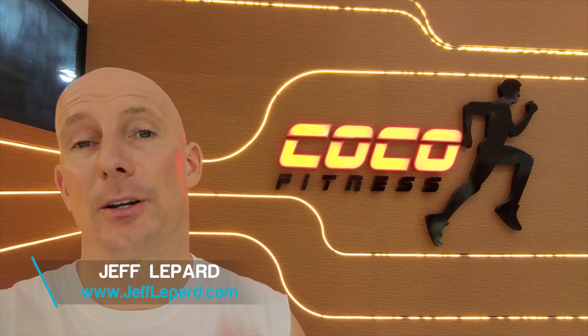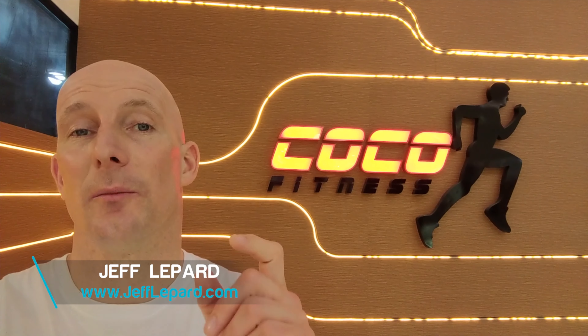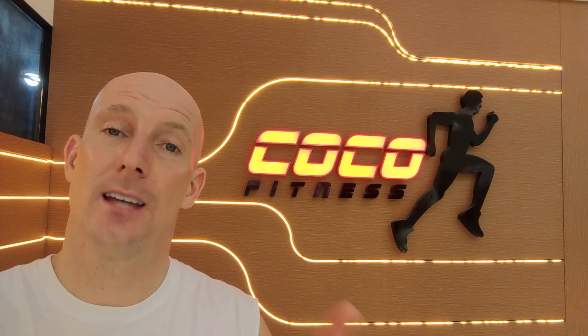Hey, what's up guys, it's Jeff Lippard from jefflippard.com. Today I'm going to show you where you can work out and which gym is amazing if you're visiting Pattaya, Thailand. If you've been watching my vacation videos, you know I've also been to Bangkok and unfortunately I did not find a gym to work out there. I called numerous gyms and hotels, asked if I could pay to work out, but if I didn't buy a year membership they would not let any tourists or travelers in unless you bought a full membership.